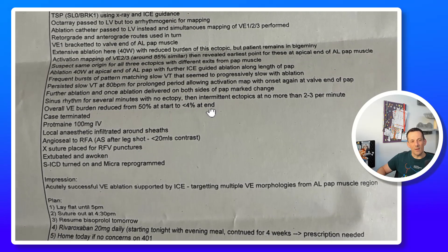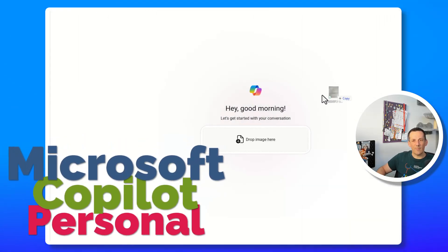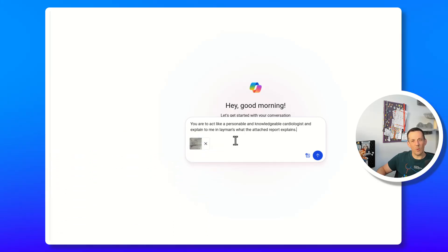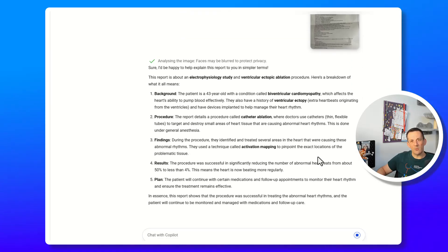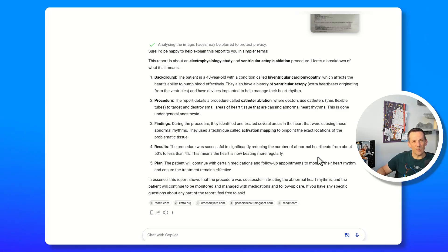Without me going into more detail exploring these complicated notes, let's see if Copilot can help me understand the procedure. Over in Copilot, I can actually drag and drop the image into Copilot — and I've already configured my opening prompt: 'You are to act like a personal and knowledgeable cardiologist and explain to me in layman's terms what the attached report explains.' It's worth mentioning that Copilot now uses GPT-4o, so it's multimodal — it can access both images and text. With my text prompt and the image of my report, we're now able to see a breakdown of my procedure.